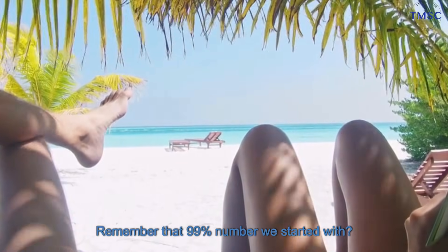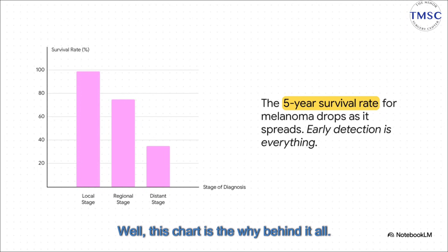Remember that 99% number we started with? Well, this chart is the why behind it all. Just look at how fast that survival rate drops once the cancer spreads — it goes from nearly 100% when it's just local, all the way down to 35% if it travels to distant parts of the body. That is a staggering difference. And that is why spotting it early isn't just a good idea. It's everything.